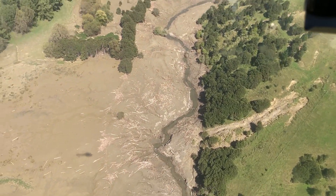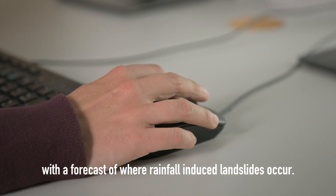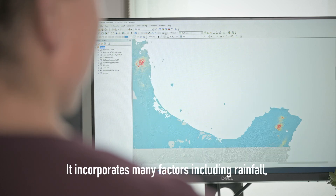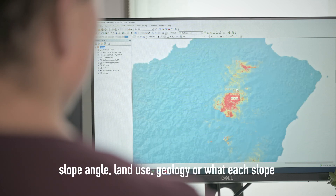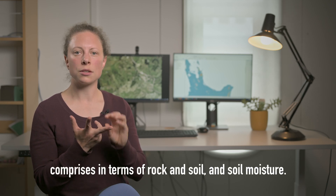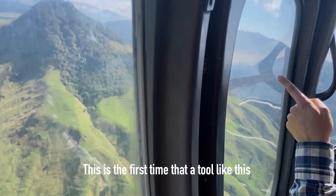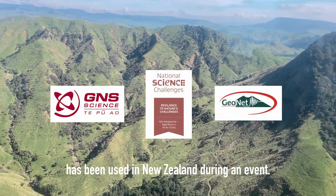One of the ways that we've been helping in this particular event is to provide councils, civil defense groups, NEMA and so on with a forecast of where rainfall-induced landslides occur. This is a new tool GNS has developed. It incorporates many factors including rainfall, slope angle, land use, geology — so what each slope comprises in terms of rock and soil — and soil moisture. This is the first time that a tool like this has been used in New Zealand during an event.